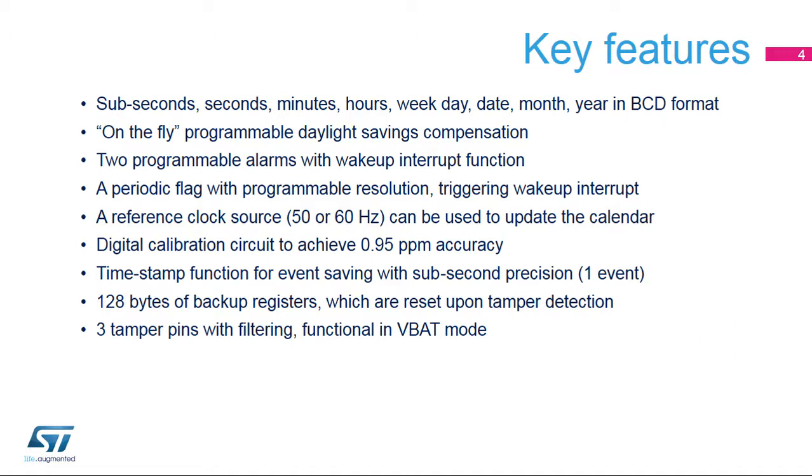An embedded auto-reload timer, which can be used to generate a periodic flag or interrupt with wake-up capability. The resolution of this timer is programmable. The calendar can be calibrated thanks to a reference clock source, which is the mains at 50 or 60 Hz. A digital calibration circuit allows compensation of the crystal accuracy with 0.95 ppm resolution. A timestamp function saves calendar contents in timestamp registers, depending on an external event.